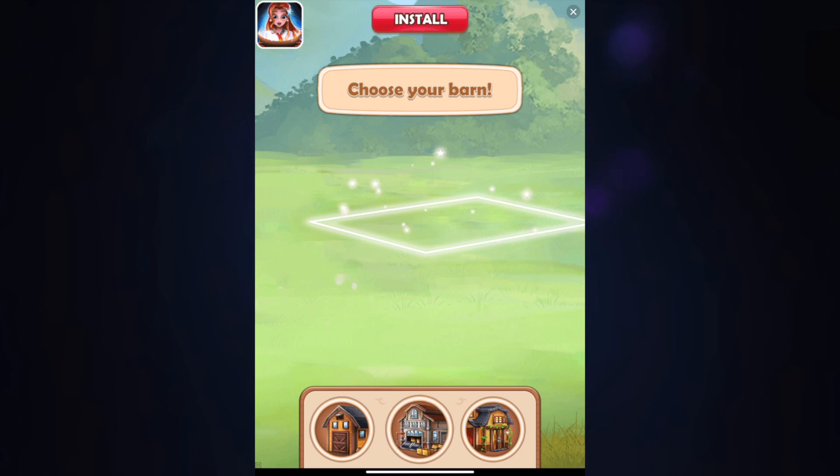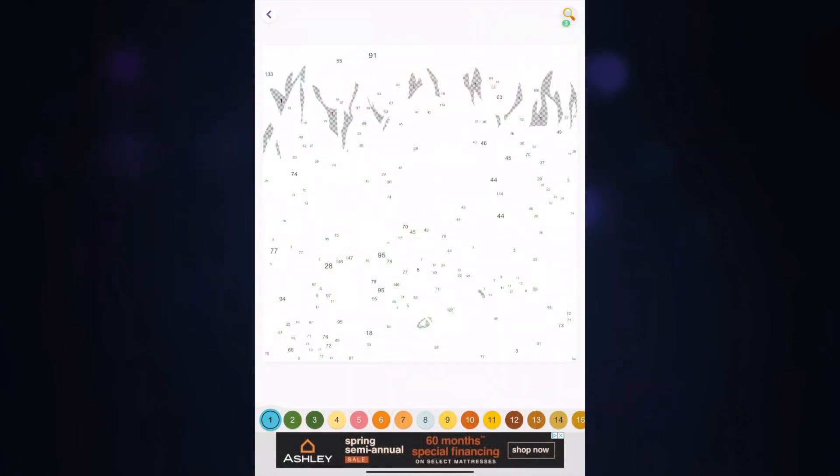Interestingly, I actually saw ads for Happy Color inside the Hay Color app, which is pretty funny. One thing this app does by default is auto-advance — when you finish a color it moves to the next one automatically. It also has a tone that plays when you color a piece, and a different tone when you've completed the last area of that color, so you know it's advancing.